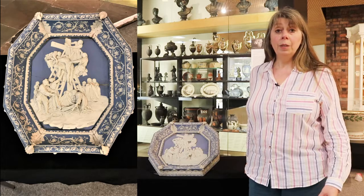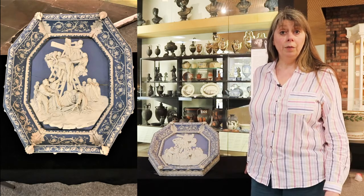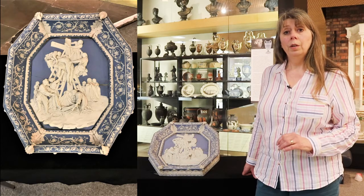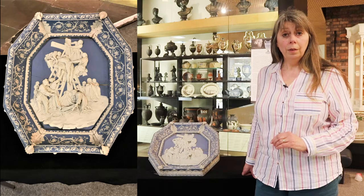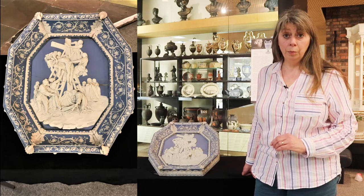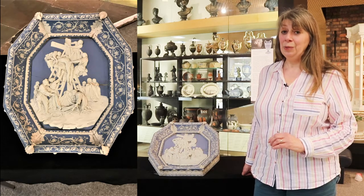He had spent many years himself collecting ceramics and was a great supporter of this new body being set up in Hanley. One of the pieces he gave was this plaque, something he was very proud of. Enoch Wood was a member of the large Wood family of Burslem. His father was a modeller who worked for Thomas Whieldon and Josiah Wedgwood. His uncle Ralph Wood was a modeller who had worked for John and Thomas Wedgwood, potters of the big house in Burslem. His brother William and Enoch himself were also modellers.